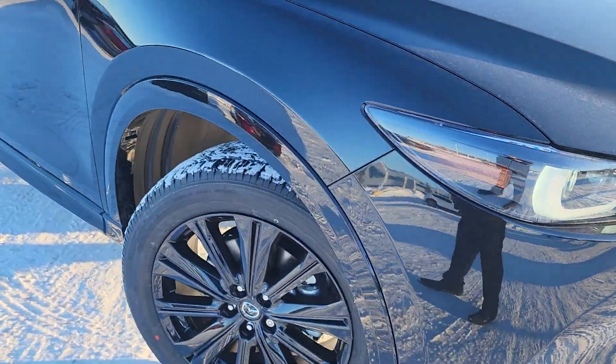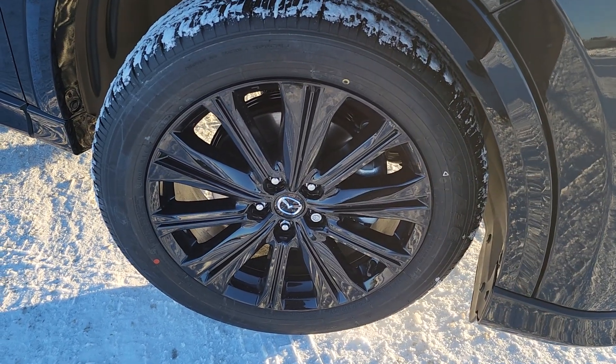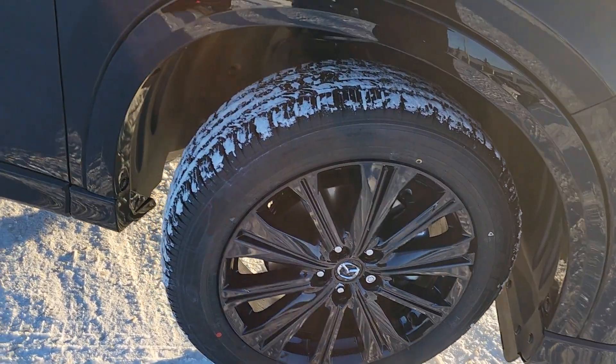All your lighting is LED and the headlights are adaptive, which means that they curve around the corners with you. Stunning gloss black 19-inch alloy wheels.